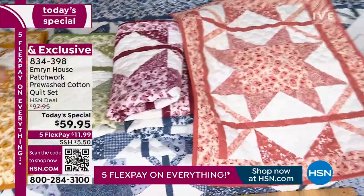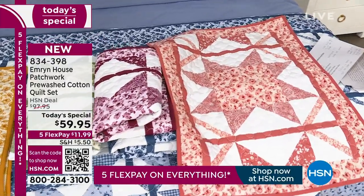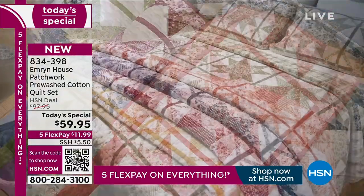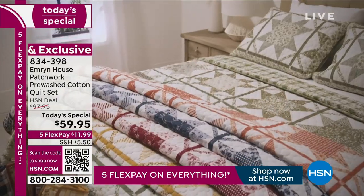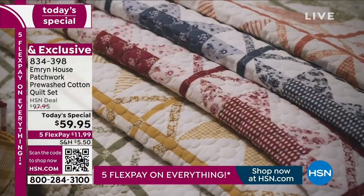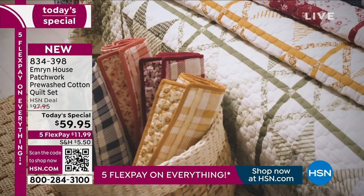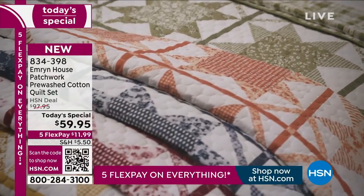They're perfect for this transitional weather because they are lightweight, so they are so ideal. Use our express automated ordering — we have all the sizes. One day only. Emron House — I believe we are already two-thirds of the way sold out. They are oversized, pre-washed, and exclusive.